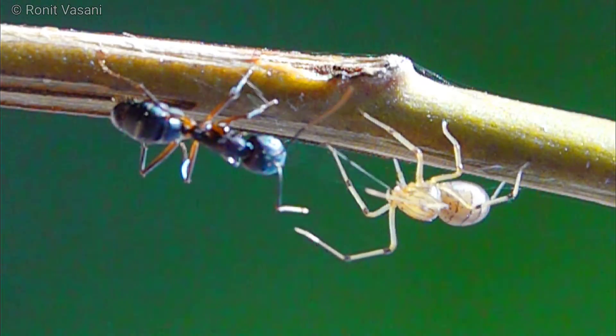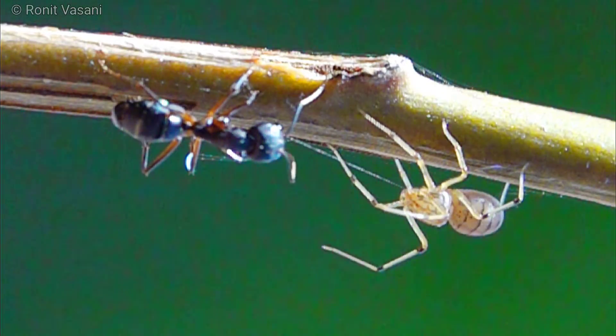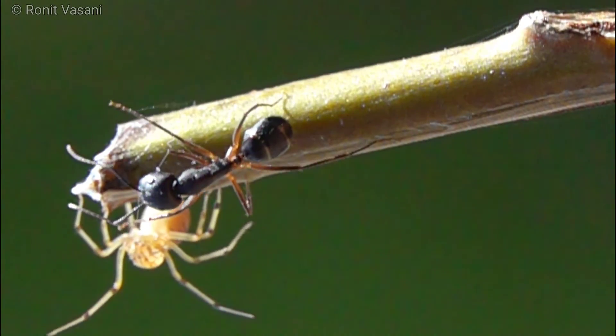These fascinating creatures can be found in a variety of habitats, from lush rainforests to arid deserts. Each species has its own unique hunting techniques and adaptations, making them a diverse group to study and admire.